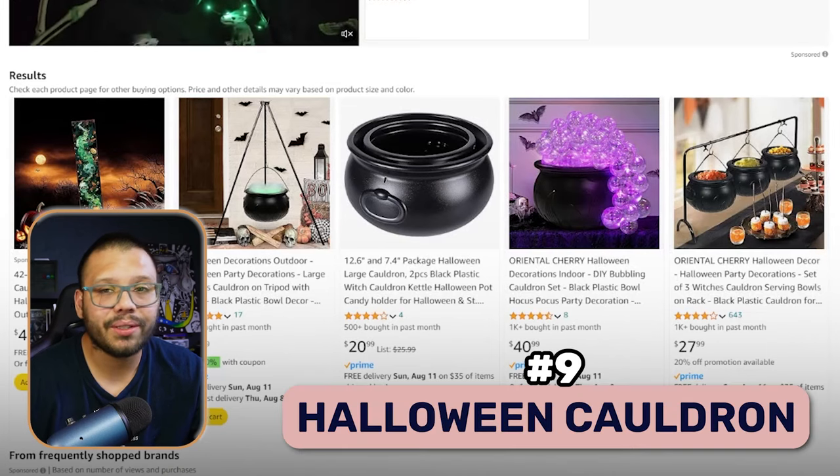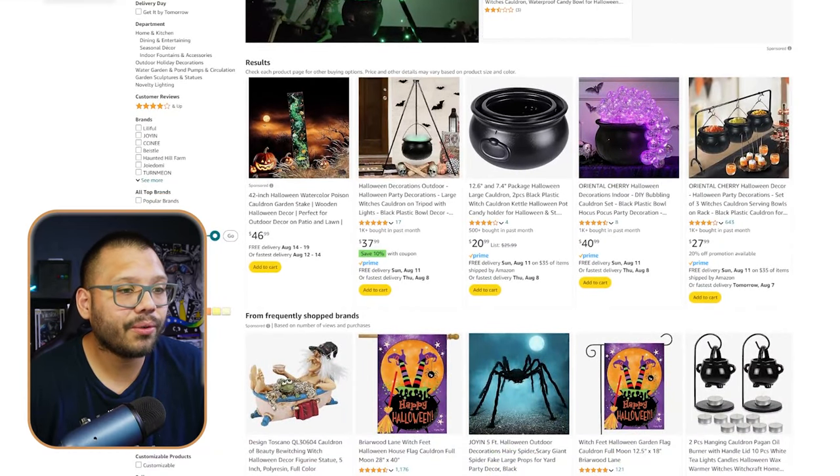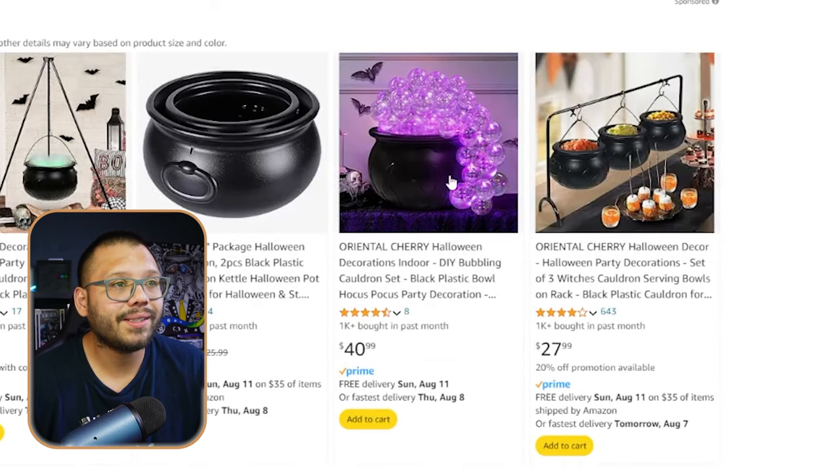Up next at number nine, we have a classic — the Halloween cauldron. What Halloween anything isn't complete without a witch's cauldron? This is a staple. Looking through the options, you have some that are purely decorative and others with more functionality — like this dipping station, which you can fill with guacamole, salsa, and cheese. That's actually a great way to market this product: make a few different sauces, add fun Halloween signs like 'blood dip' or 'puke,' and just build out the Halloween ambiance.